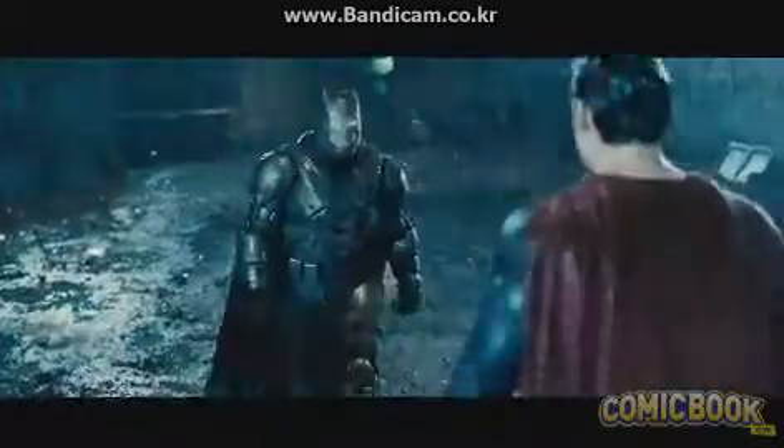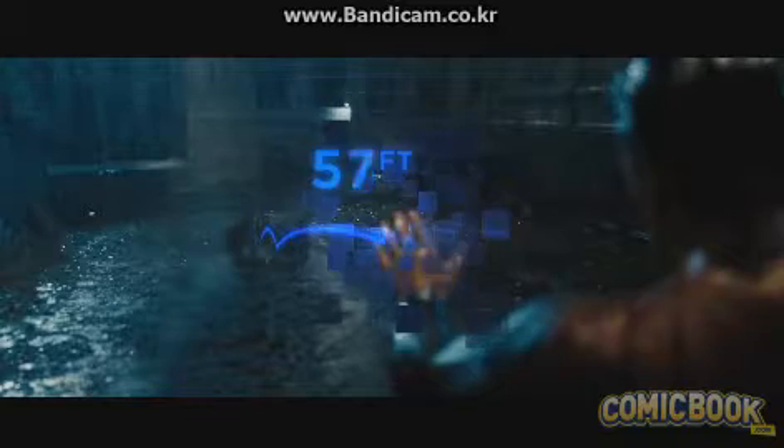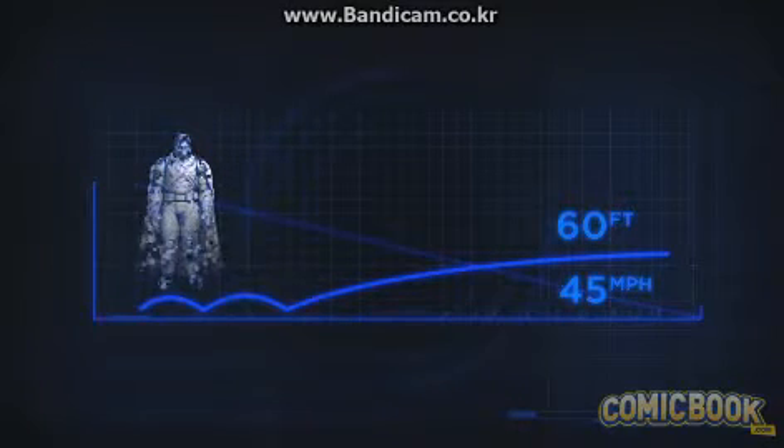You don't understand. There's no time. I understand. This tap that Superman gives Batman sends him flying 60 feet at a speed of over 45 miles per hour. That's the length of four mid-sized sedans in less than a second.